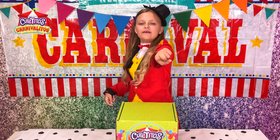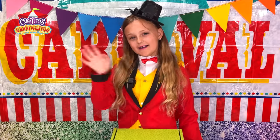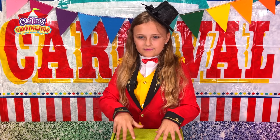Roll up, roll up. This is Cutito's Carnibalitos. Hi guys, it's Jess. I'm so excited to introduce you to Cutito's Carnibalitos.